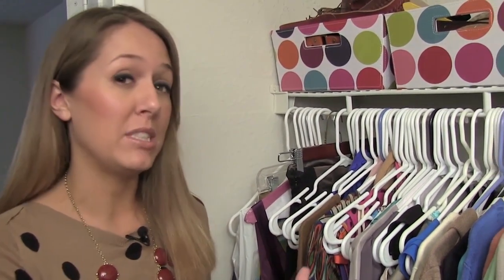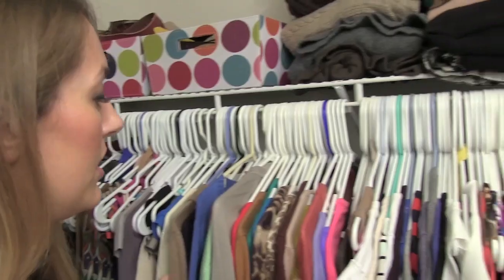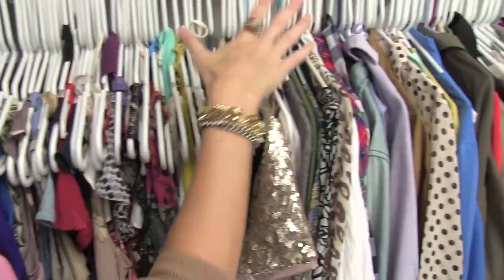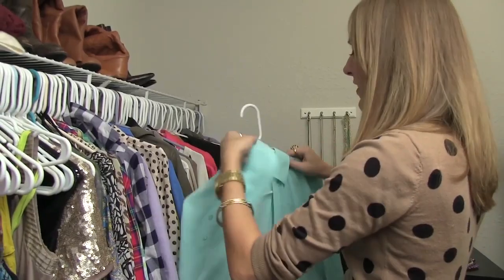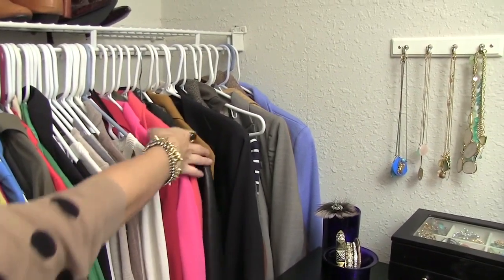So this is the main part of my closet. I have a ton of stuff hanging up — I try to hang up as much as possible because I really like to be able to see it. I like to have things in categories: I've got my dresses, all my cardigans right here, t-shirts, blouses, sleeveless blouses, long sleeve blouses, collared shirts, more sweaters, and finally blazers and jackets.